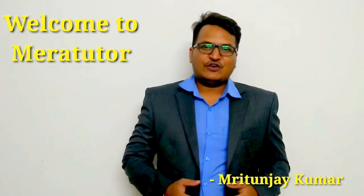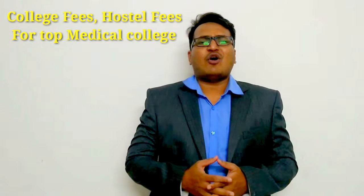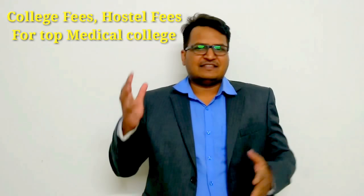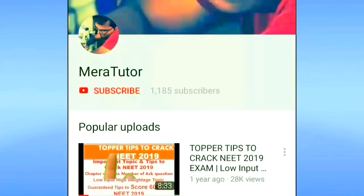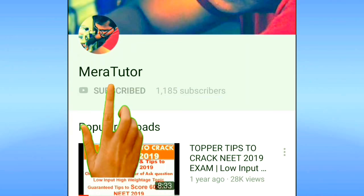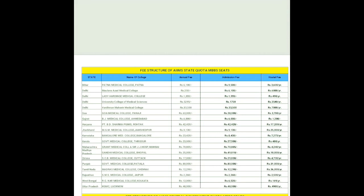Hi friends, I bring a new video for you that will cover the college fees and hostel fees for the top medical colleges, common medical colleges, and private medical colleges. Please subscribe the channel and hit the bell icon. Let's see the fee structure of AIIMS state quota first, as you can see on your screen.